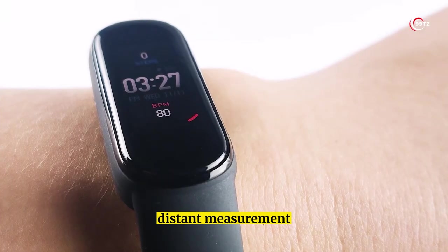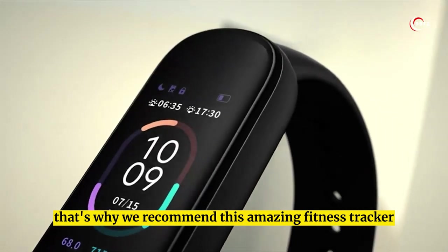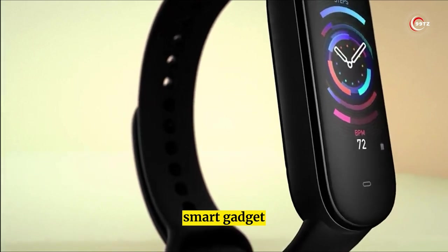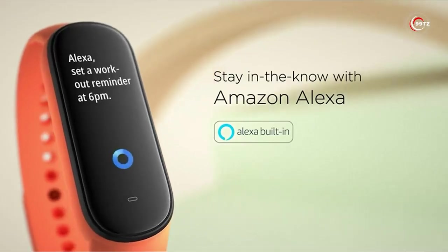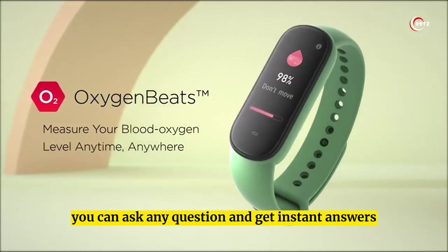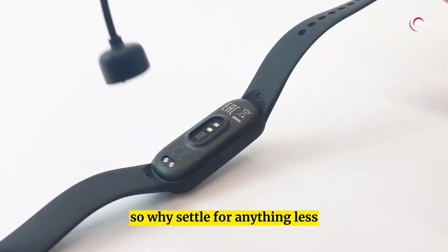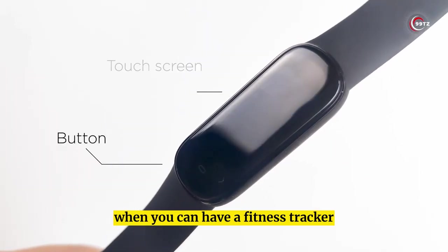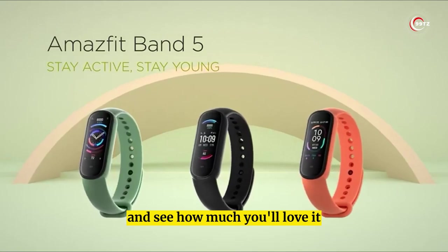Step tracking, distance measurement, and calorie counting — that's why we recommend this amazing fitness tracker available on Amazon. With its built-in Amazon Alexa, you can ask any question and get instant answers without ever having to stop your workout. So why settle for anything less when you can have a fitness tracker that's on another level? Check it out now!